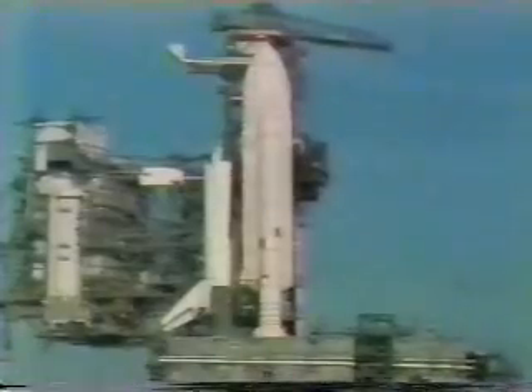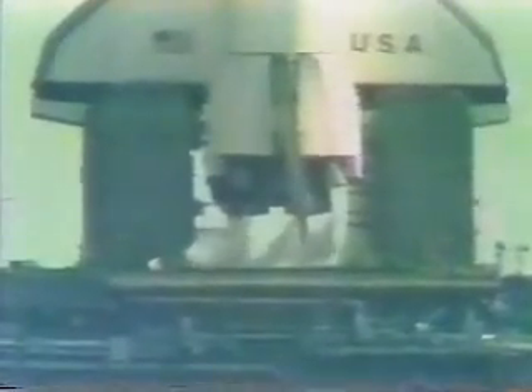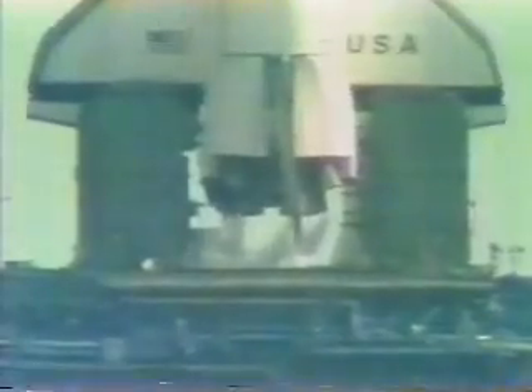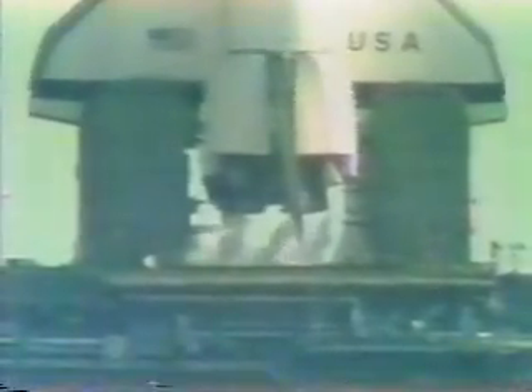T-minus 45 seconds and counting. T-minus 40 seconds and counting. The development flight instrumentation recorders are on. T-minus 35 seconds — we're just two seconds away from switching to the redundant set sequencer. T-minus 27 seconds. We have gone for redundant set sequencer start.